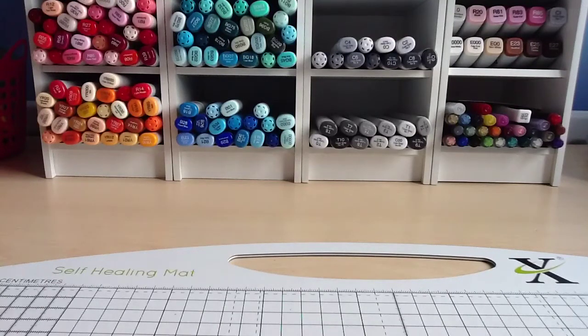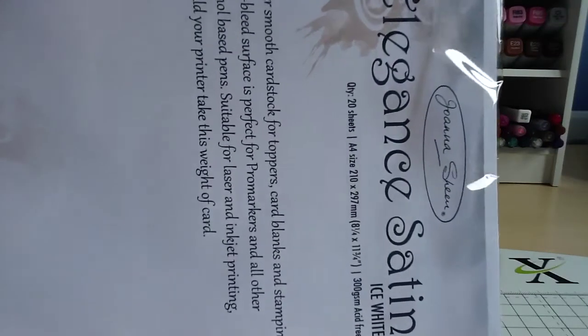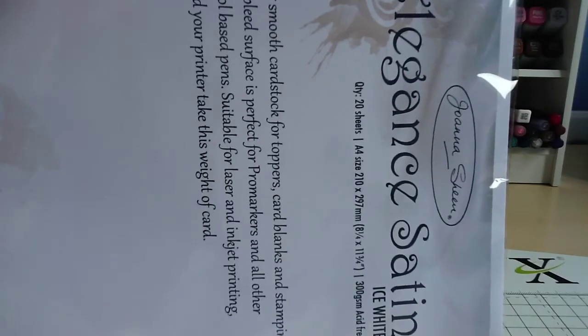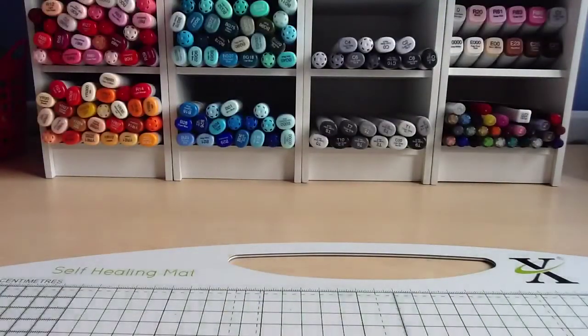I also got a recommendation to try the Joanna Sheen Elegant Satin Ice White. I've been told some really good things about this — a couple of people have recommended it to me so I'm going to give that a go. 20 sheets for £3.99, so not too bad a price. We'll see how that goes.